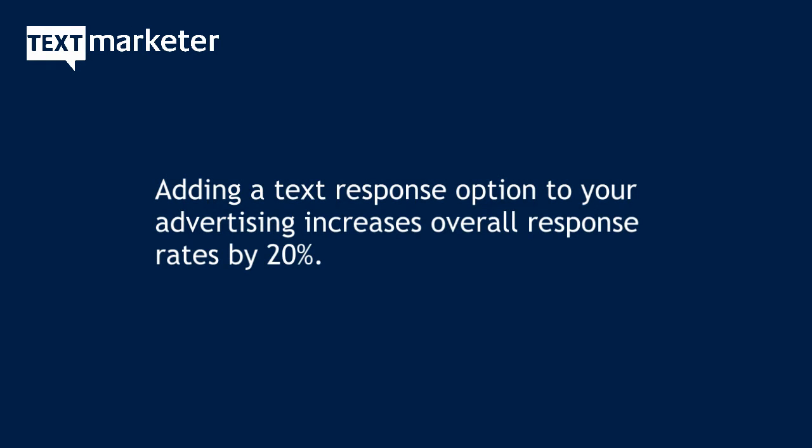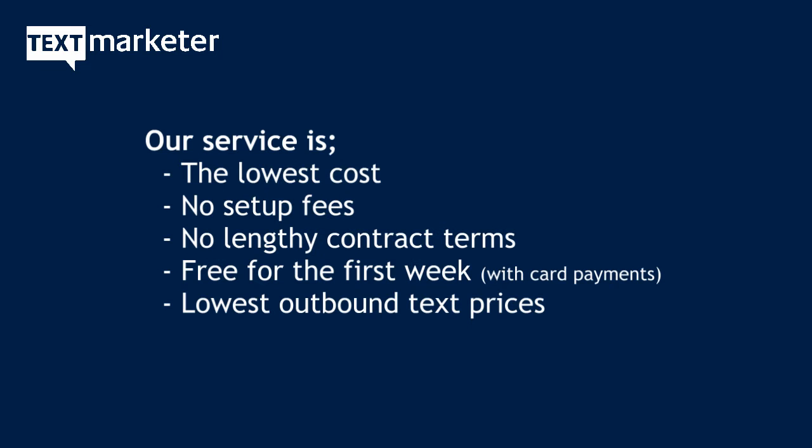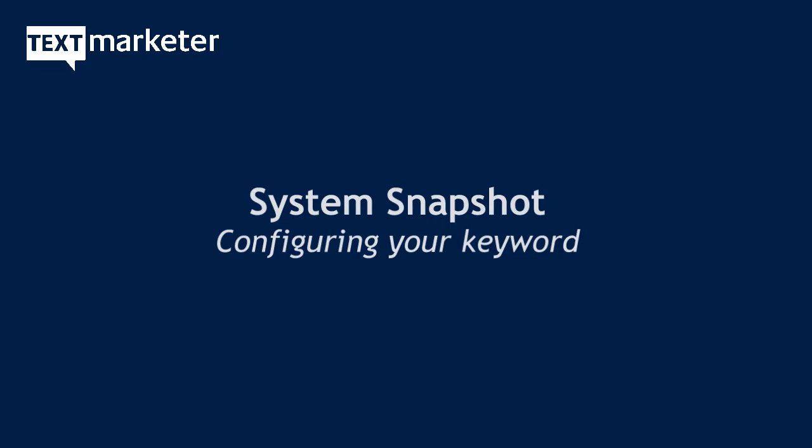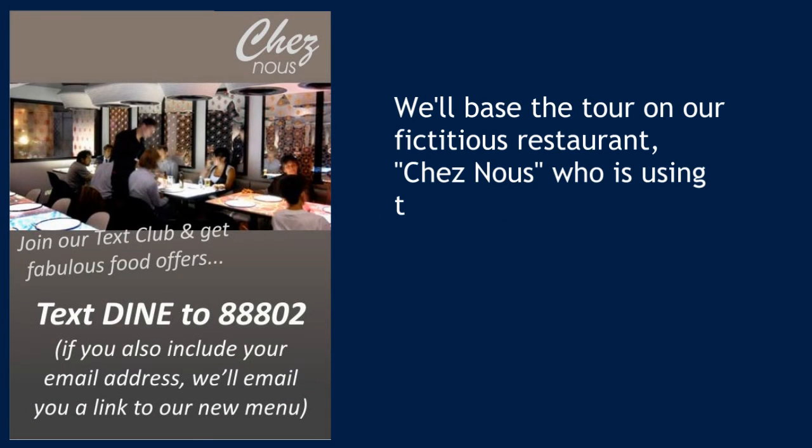Text response works, and Brits nowadays want to communicate by text. Text Marketer offers the lowest cost keyword shortcode service with no fixed contracts and it's free to try for the first week. We want to show you how the service works, so let's take a look at the configuration options you get with your keyword using our example restaurant.